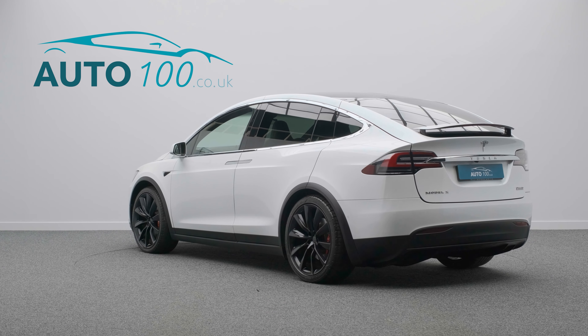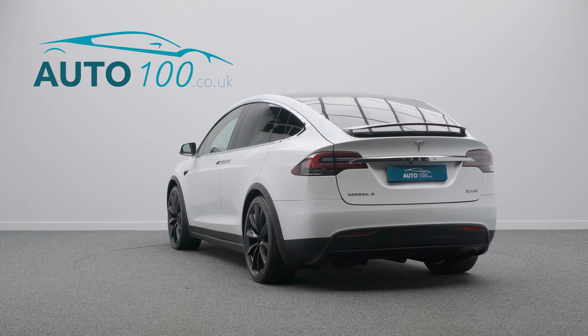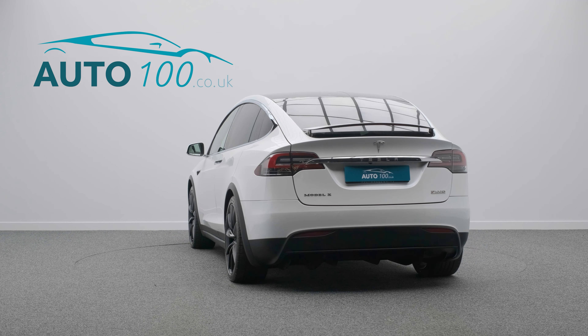This utterly stunning Tesla Model X Ludicrous edition has been incredibly well looked after by only one previous owner and boasts many additional factory options.